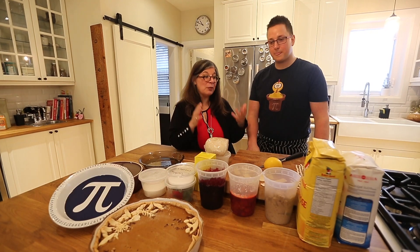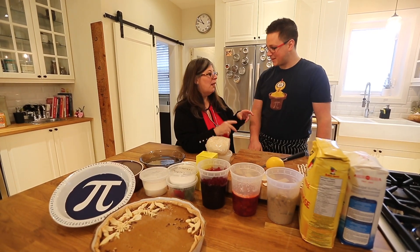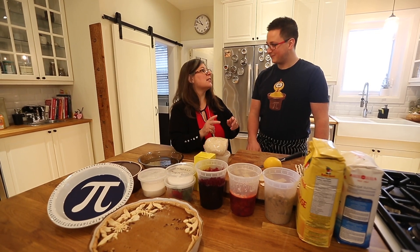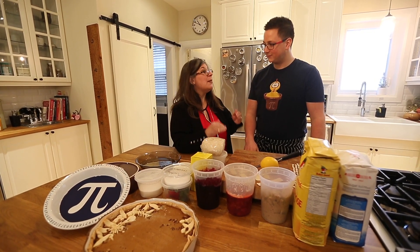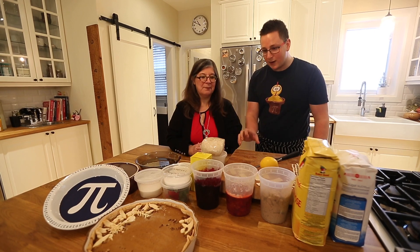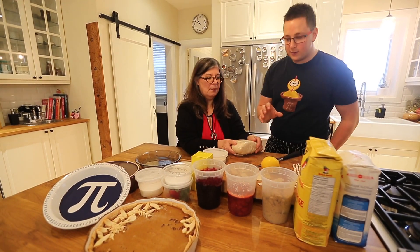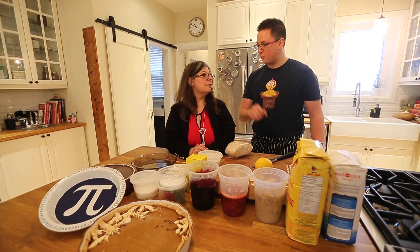We're going to be celebrating National Pi Day, and you are going to apply your sciences and mathematics to the perfect pie crust. Tell us a little bit about what makes a perfect pie crust. A perfect pie crust is all about ratio — it's three parts flour, two parts fat, and one part water.